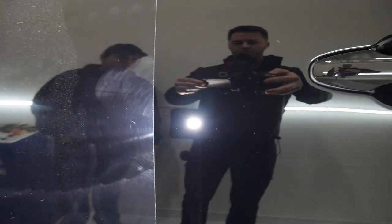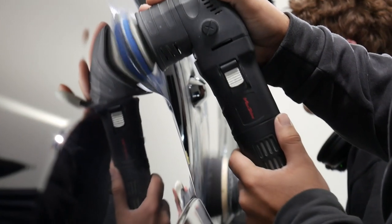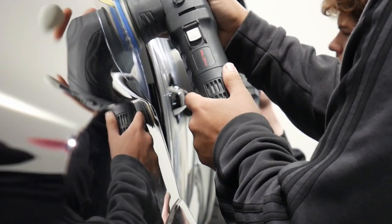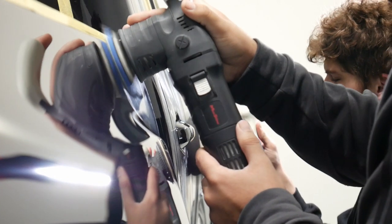Every paint is different, so what they do is start out with a test spot to find the right pad and polish combo. We ended up doing a two-stage correction on this one — first cutting the paint with a harsher cutting pad to take most of the defects out, then coming behind with a foam pad and a finishing polish to get as much clarity and gloss as possible out of the paint.